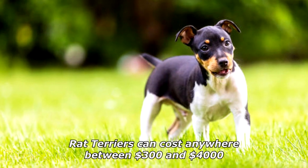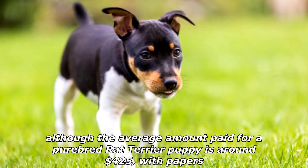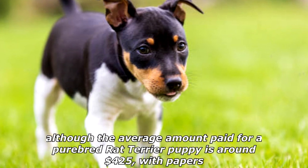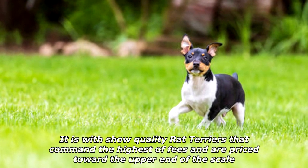Rat terriers can cost anywhere between $300 and $4,000, although the average amount paid for a purebred rat terrier puppy is around $425 with papers. It is show quality rat terriers that command the highest fees and are priced toward the upper end of the scale.